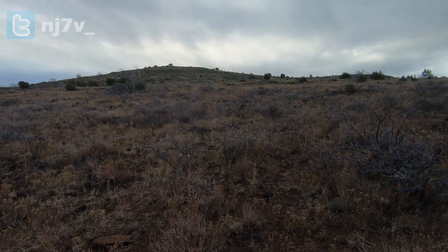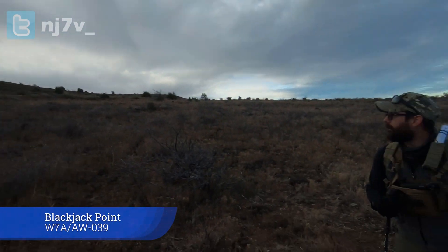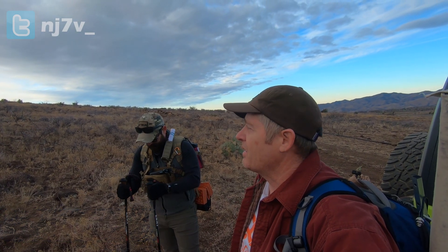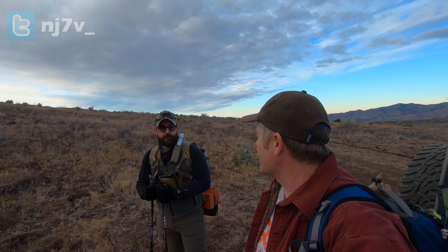We are at the base of Blackjack Benchmark here, about a half mile to the top. When we get up on top, we're going to set up and do a couple experiments. Tech Prepper is going to be doing some things with QRO, it sounds like.